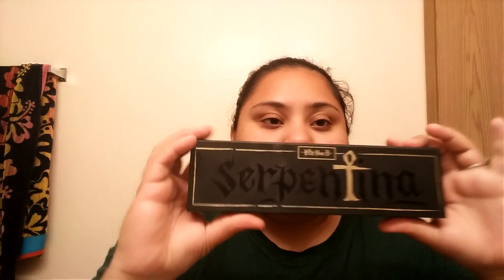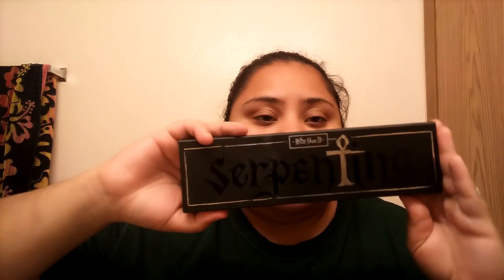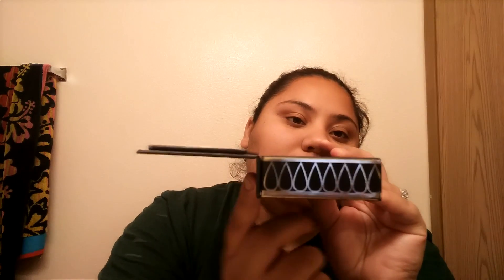Now to the good stuff — the Serpentina palette. I like the packaging; I like the magnetic closing and this little design on the sides. It says she was inspired by Cleopatra to make this palette. One bummer I noticed right away is that the mirror was placed on the top part of the packaging so it doesn't allow you to flip it all the way back. For example, my Monarch palette has the mirror on the bottom so it goes all the way back — I really like that.